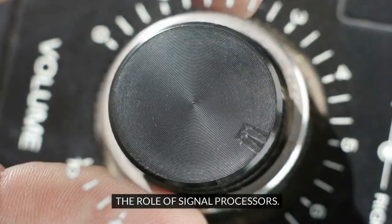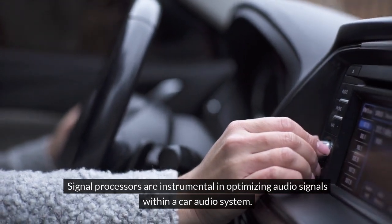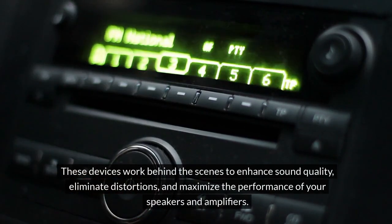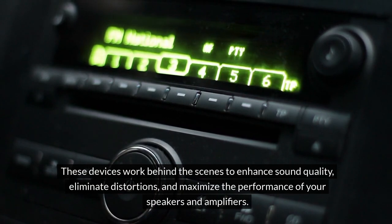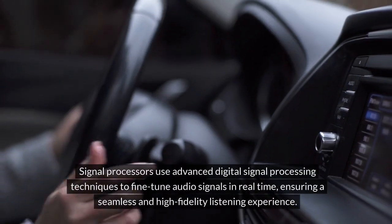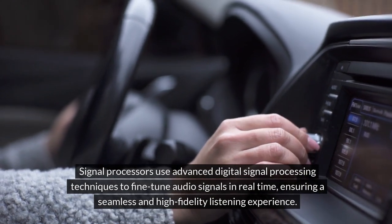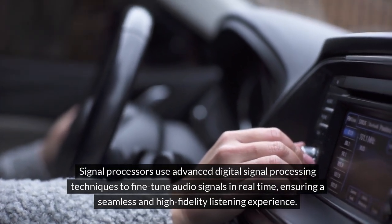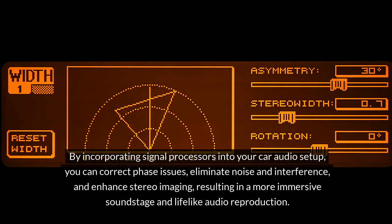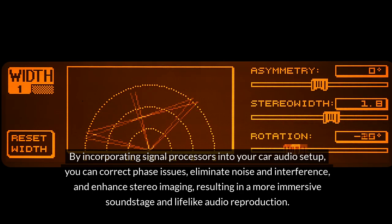Signal processors are instrumental in optimizing audio signals within a car audio system. These devices work behind the scenes to enhance sound quality, eliminate distortions, and maximize the performance of your speakers and amplifiers. Signal processors use advanced digital signal processing techniques to fine-tune audio signals in real-time, ensuring a seamless and high-fidelity listening experience. By incorporating signal processors into your car audio setup, you can correct phase issues, eliminate noise and interference, and enhance stereo imaging, resulting in a more immersive soundstage and lifelike audio reproduction.